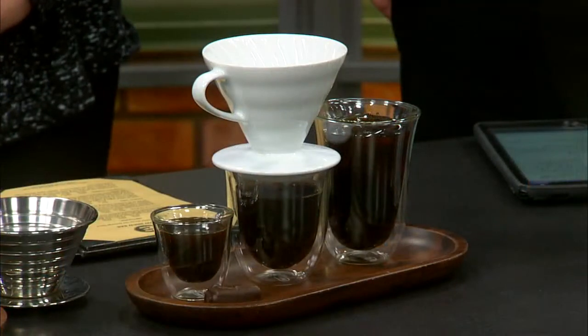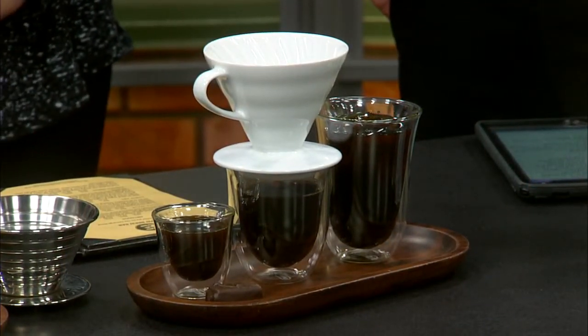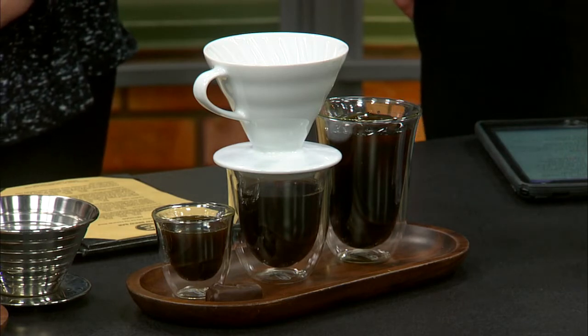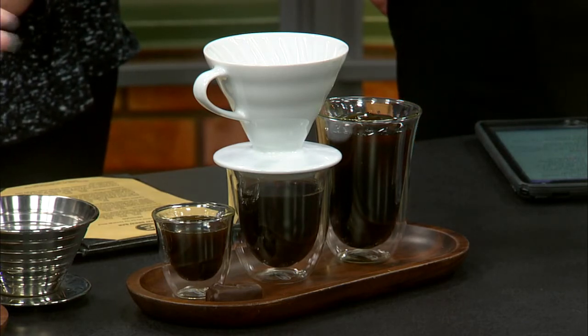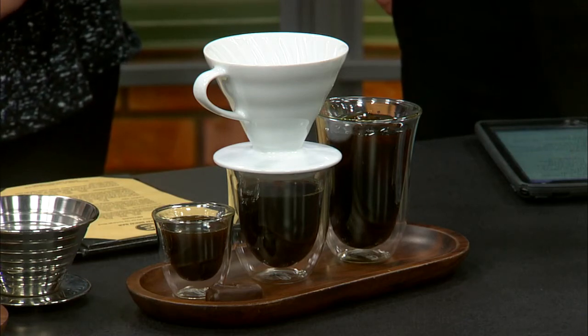That's going to be a cold brew toddy that we make in house with our signature Exchange blend — I have a bag of those beans right there. Second, we have a slow brew, which is a little different than a drip coffee. This is going to be a pour over, where we take our brewing method, put it on top of the cup, get a filter in there and pour it over. This is going to extract a little more flavor than your average cup of coffee.